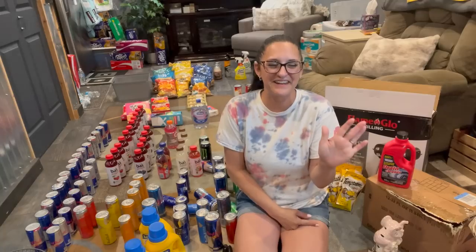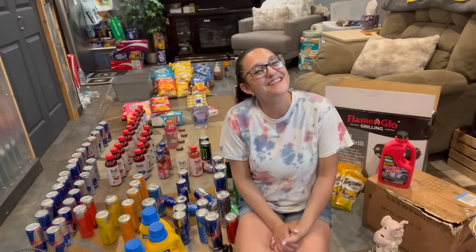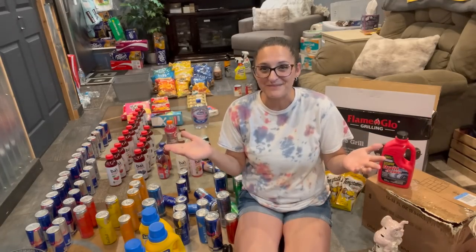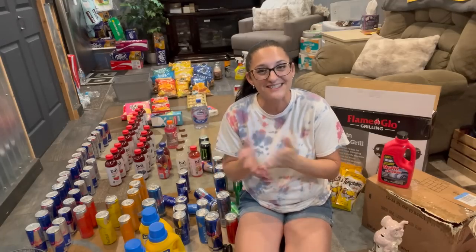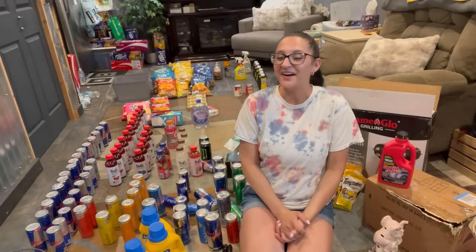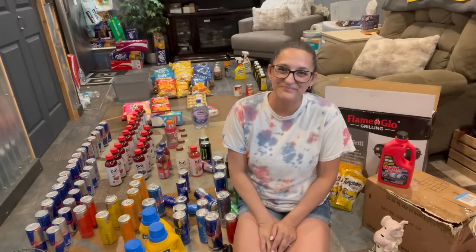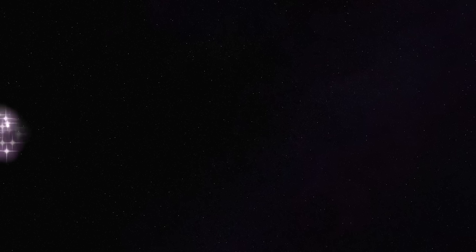And that, my friends, is everything. This was pretty flippin' awesome — hundreds of dollars worth of Red Bull, a grill, laundry detergent, toys. All of this is going to be such amazing donations, plus I get to hook up my best friend with her favorite drink of all time. Thank you guys so very much for hanging out with me at the dumpsters. Until next time, happy diving — bye!